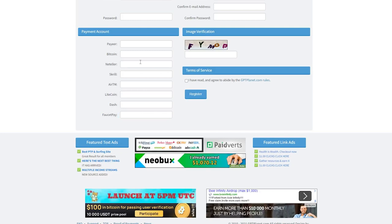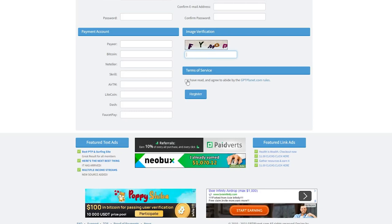If you want to get paid through any of them, simply enter your payment account. Following that, you will see an image verification to confirm that you are a human — just write the letters you see on your screen. To agree to the terms and conditions, click the box that states 'I have read and agreed to abide by the GPT Planet rules,' then click register to complete creating your GPT Planet account.